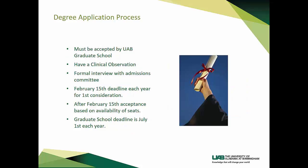For the application process, you must be accepted by the UAB graduate school and have had a clinical observation. A formal interview with the admissions committee will be done before acceptance into the program. There is a February 15th deadline each year for first consideration. After February 15th, acceptance is based on availability of seats. The graduate school deadline is July 1st of each year.